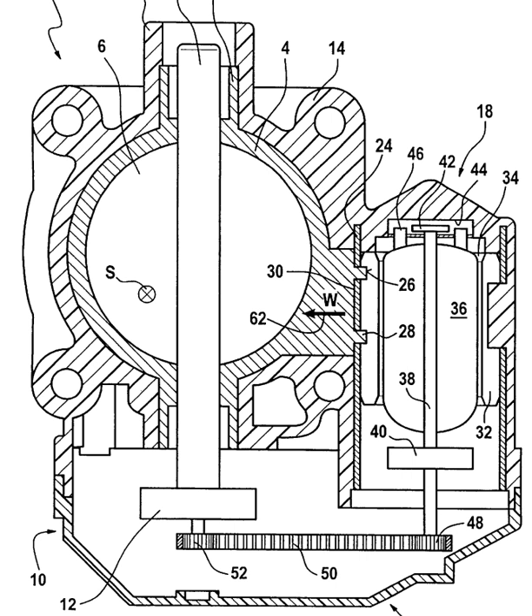Electronic throttle control is also working behind the scenes to dramatically improve the ease with which the driver can execute gear changes and deal with the dramatic torque changes associated with rapid accelerations and decelerations.